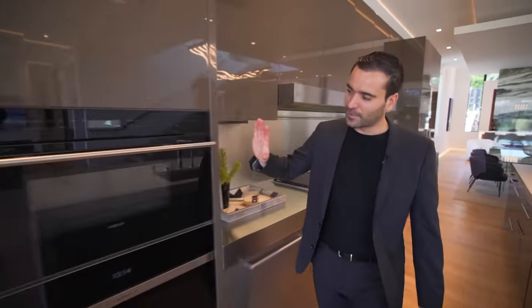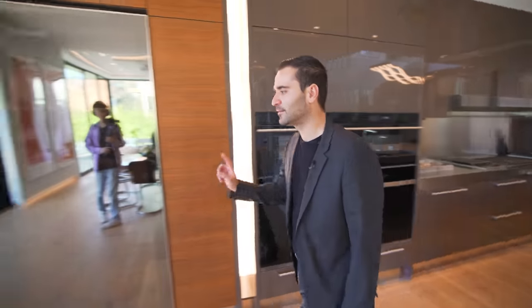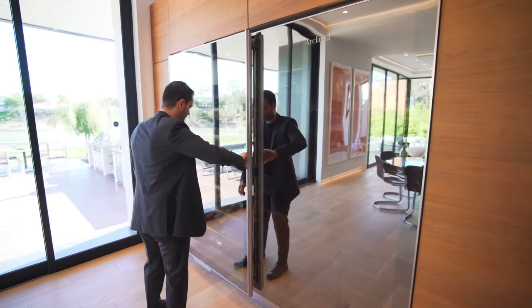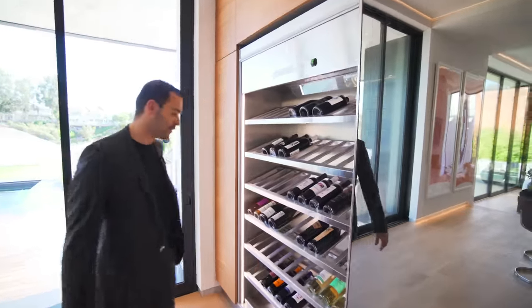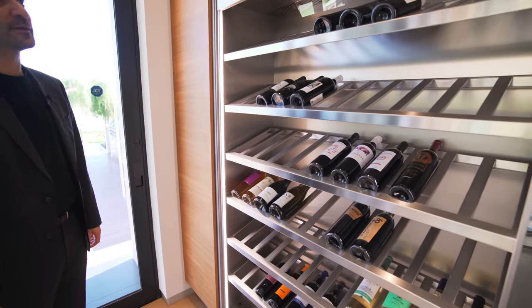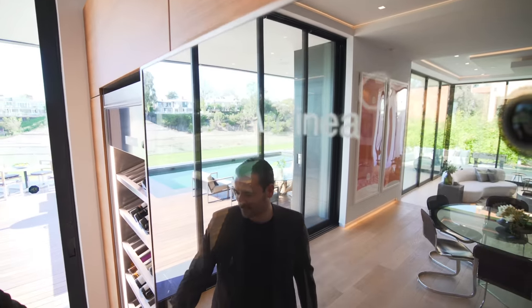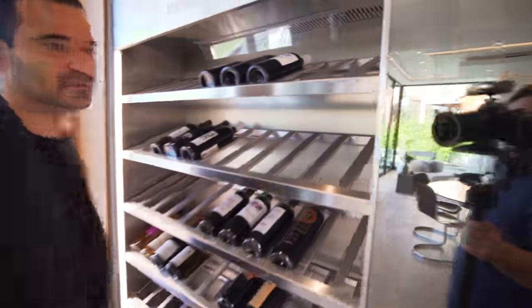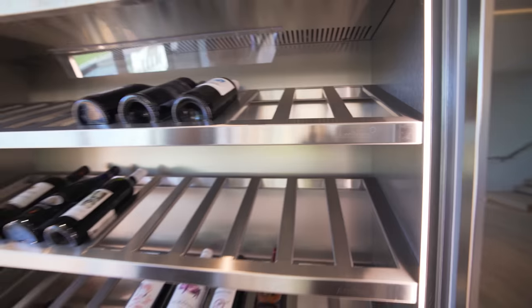We have more built-ins, microwaves, ovens, and all that good stuff here as well. And here's a really cool detail — we have a full-size wine fridge built in here. If you want a better look at their ArcLinea logo, there you go. They even have it on the shelves as well. This is a true bespoke custom kitchen. Really is, truly.